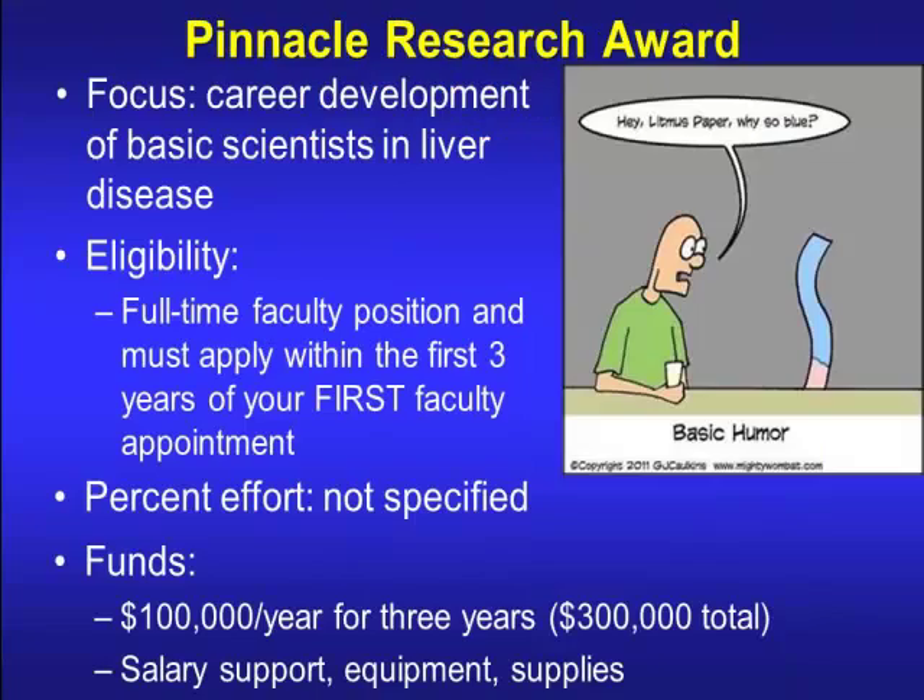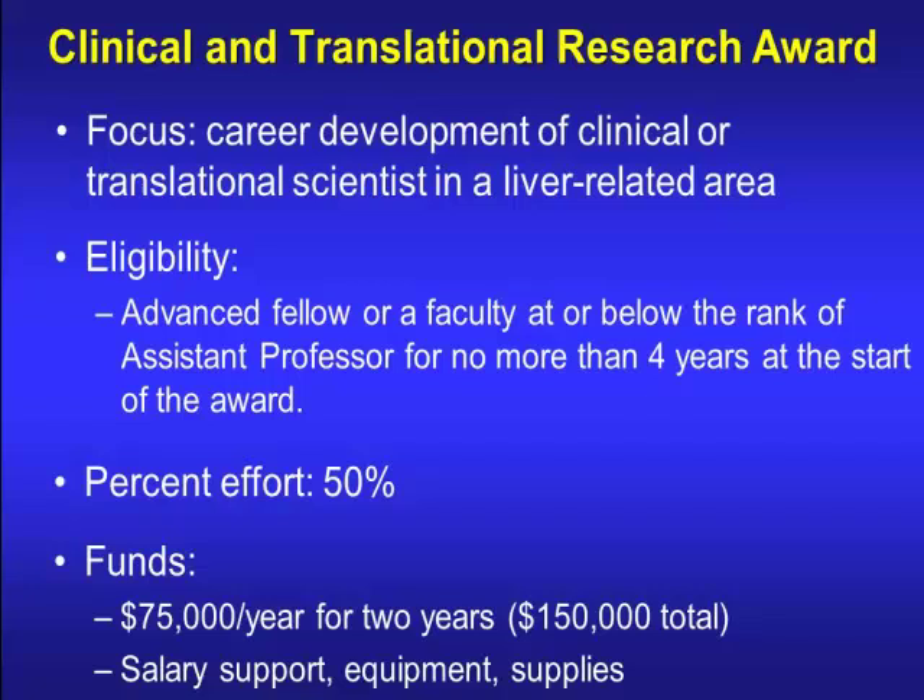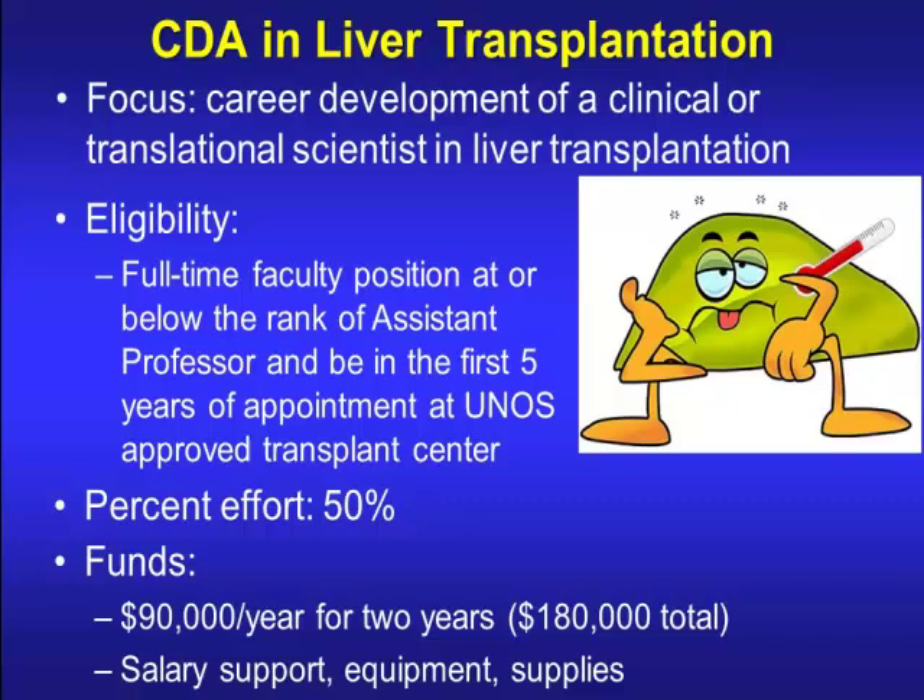AASLD has several career development awards. The Pinnacle Research Award is for basic scientists in liver disease — full-time faculty within the first three years of appointment, $100,000 a year for three years for salary, equipment, and supplies. They have a Clinical and Translational Research Award for translational scientists in liver-related areas — available to advanced fellows or faculty — with 50% effort, $75,000 a year for two years. There's also a CDA in liver transplantation for clinical or translational scientists, requiring appointment within the first five years at a UNOS-approved transplant center, 50% effort, and $90,000 a year for two years.